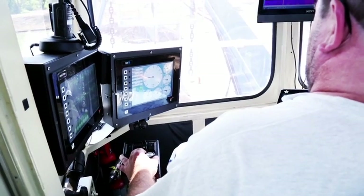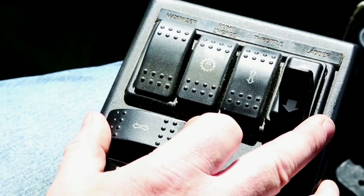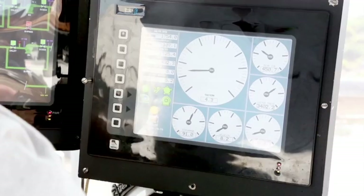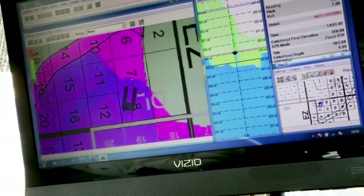The equipment that we're using here is all state-of-the-art. The GPS equipment that we have on the dredges allows the operator to see the area that we need to go — not only side to side, but also the depth that we have to go to achieve the cleanup.